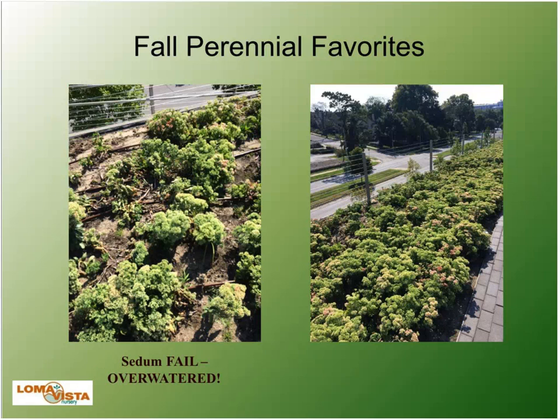When I put Sedum Autumn Fire and Autumn Joy in this presentation, I remembered a project we supplied back in 2007. They put the Block Building at the Nelson-Atkins Museum of Art, and they did this incredible rooftop garden with big massive plantings of different perennials, shrubs, and grasses. One of the mass plantings was Autumn Joy Sedum. When I went to photograph it, it was kind of a Sedum fail — basically overwatered Sedum. So be mindful: if you're going to do a mass planting of Sedum, make sure the irrigation is right or you'll get that look instead of the look you want.